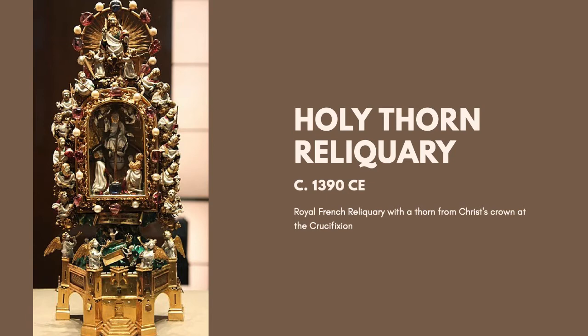In the 1390s, a beautiful reliquary was commissioned by Jean, the Duc de Berry, brother of the King of France, Charles V. He needed a vessel to hold one of the thorns from Jesus's crown from the crucifixion — their ancestor, Saint King Louis IX, had brought it back from the Holy Land, and it was one of the priceless treasures of the French monarchy. This reliquary is made of gold, jewels, and enamel, and is one of the most beautiful surviving pieces from the Middle Ages.